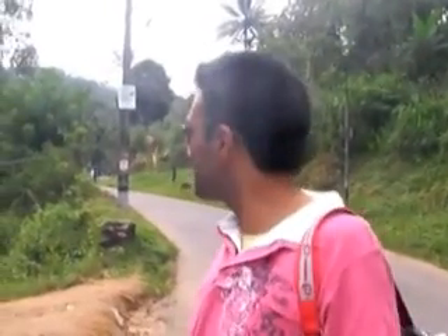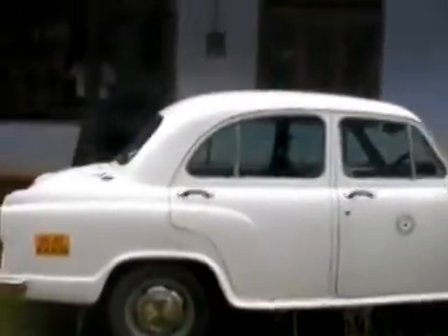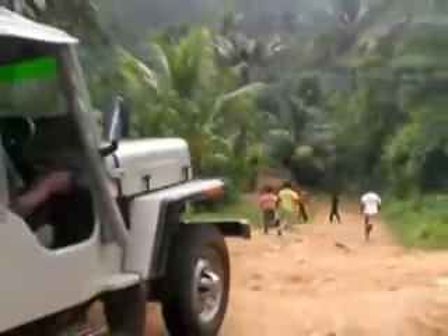Here we are in Diki district. We're just leaving the Ambassador for the first time. Stalin has to abandon the Ambassador because his suspension is not quite up for taking us to his house, which is down this path. This is the Mahindra jeep we're getting into.